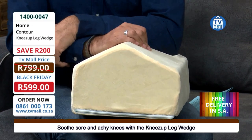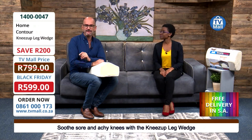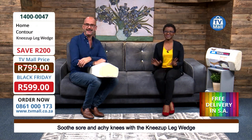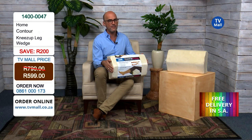Get ordering right now at 0861 000 173. Get one today for your home — you will not regret it. Comfort is yours always at TV Mall. Our Black Friday specials have really gotten the phones ringing, but if you can't get through, try us at tvmall.co.za. Lock in this saving at only 599 Rand — you're saving 200 Rand on the Knees Up Leg Wedge Pillow. And remember, free delivery all of Black Friday.